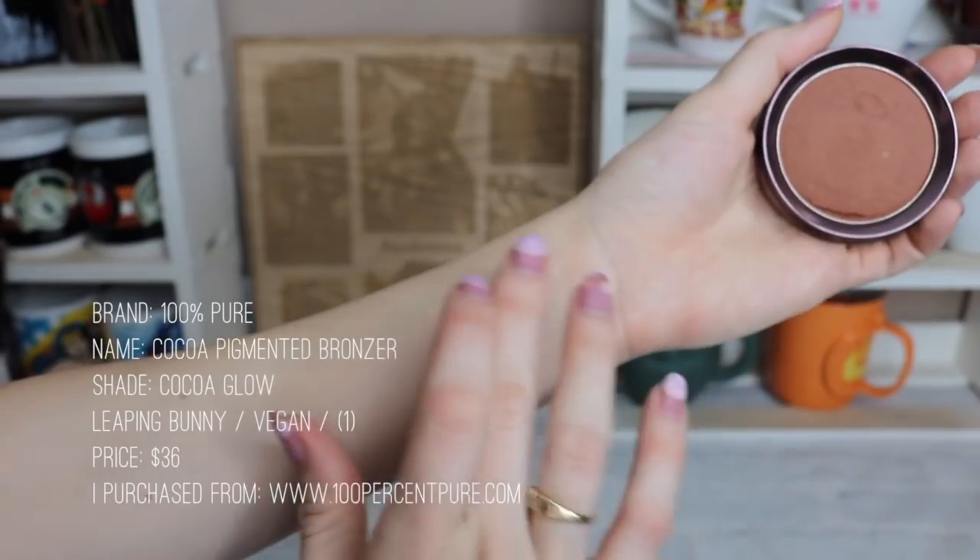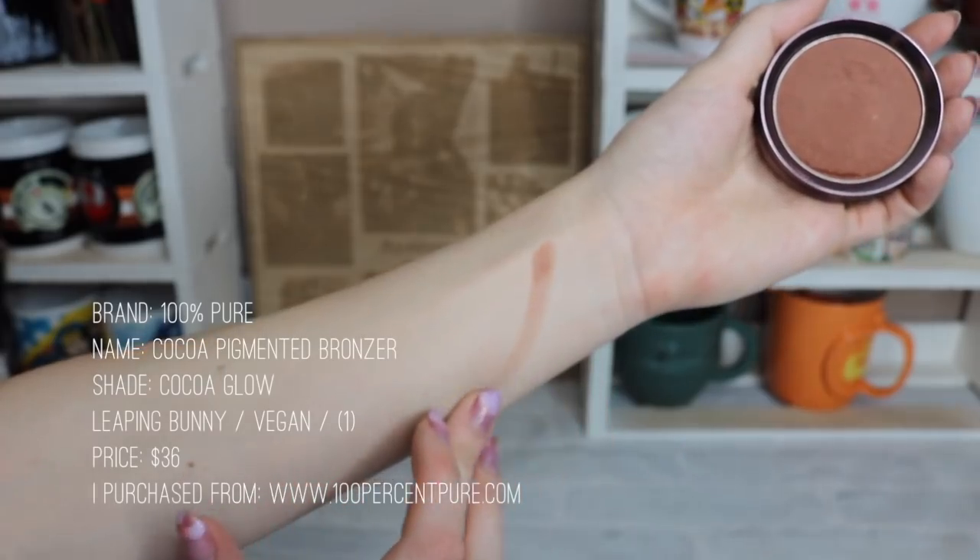I only have one bronzer/contour and it's from 100% Pure — it's the Cocoa Glow. It's a little orangey, and pale people have a lot of trouble with bronzer looking orange. I prefer something with a bluer hue, but this is all they have and I just can't find something good enough for my pale skin tone.